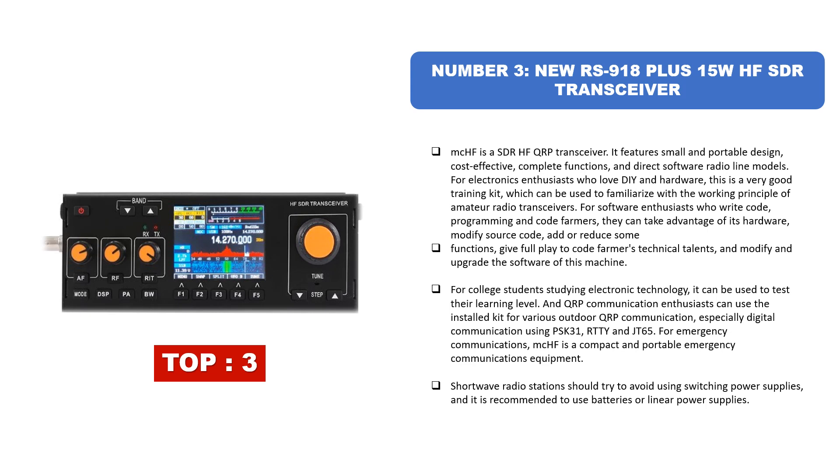For college students studying electronic technology, it can be used to test their learning level. QRP communication enthusiasts can use the installed kit for various outdoor QRP communication, especially digital communication using PSK31, RTTY, and JT65. For emergency communications, the mcHF is compact and portable. Shortwave radio stations should avoid using switching power supplies and are recommended to use batteries or linear power supplies.